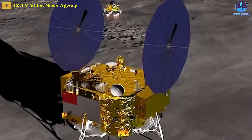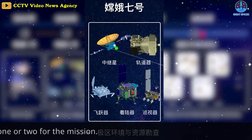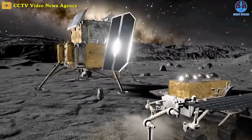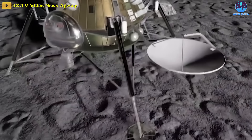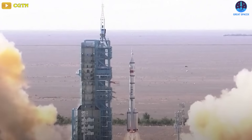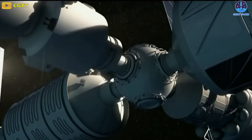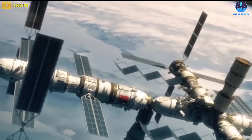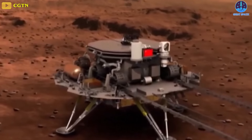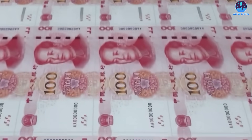These include the 2026 Chang'e 7 Orbiter, Lander, Rover, and Mini Flying Detector Lunar South Pole mission. Chang'e 8, currently scheduled for launch around 2028, will be an in-situ resource utilization and 3D printing technology test mission. China's space activities have expanded greatly in recent years. The country has greatly increased its launch rate and completed an indigenous GNSS system and a crewed space station. Future plans include the ILRS and an unprecedented Mars sample return mission. However, the country currently faces economic challenges which could dampen the growth on which these plans are predicated.